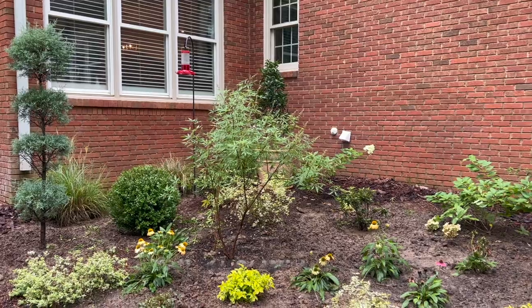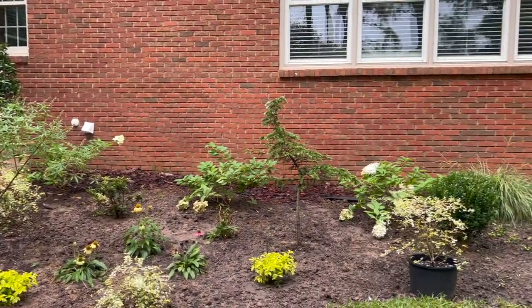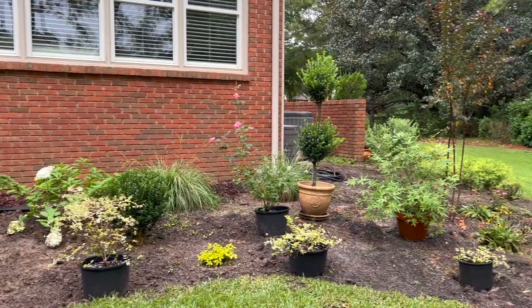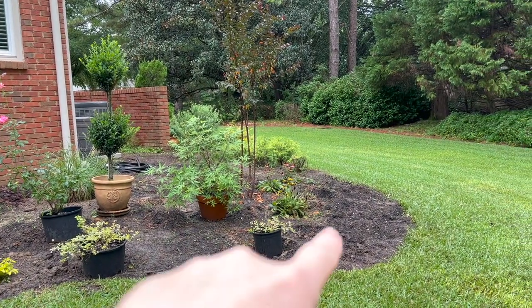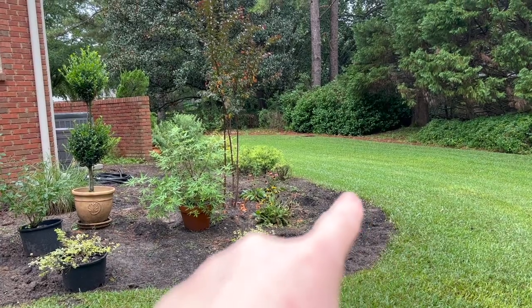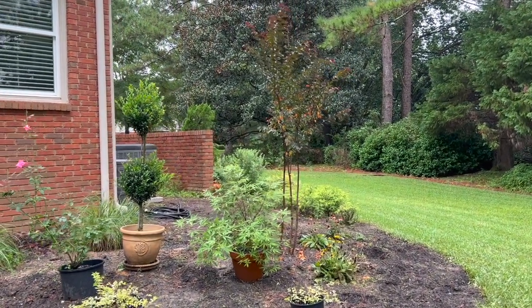So I ended up moving the crepe myrtle. I'm going to go slow so it doesn't give you whiplash, but I moved it over here and I took out some sod that was right here, extended the bed out this way, and planted the Twilight Magic right there in the middle.